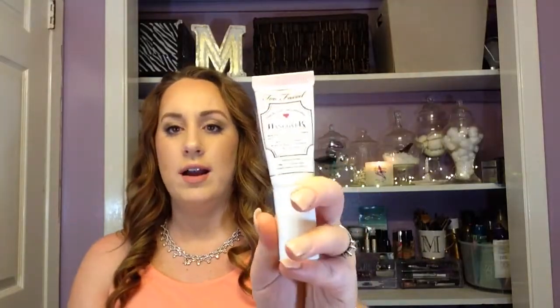This is the Too Faced Hangover RX — it's like a coconut primer. Kathleen raves and raves about it, so I finally decided to give it a try. This is not the full size — it was in the travel section near checkout. I figured that would be a good way to try it, especially when products are a bit more expensive and I don't want to spend money on a full size and hate it. I am liking it so far — it's very nice, very moisturizing. I have a feeling I will be repurchasing it in the future.